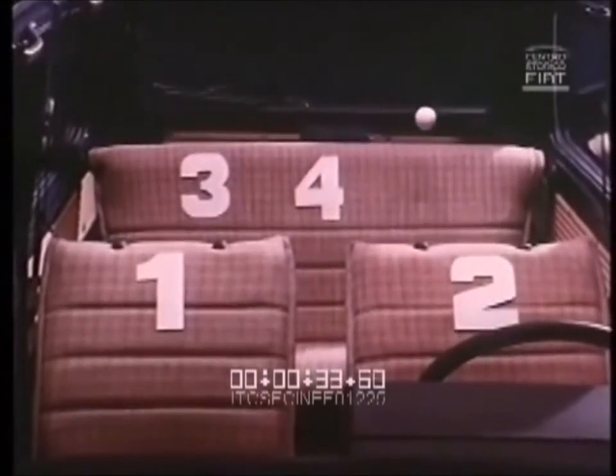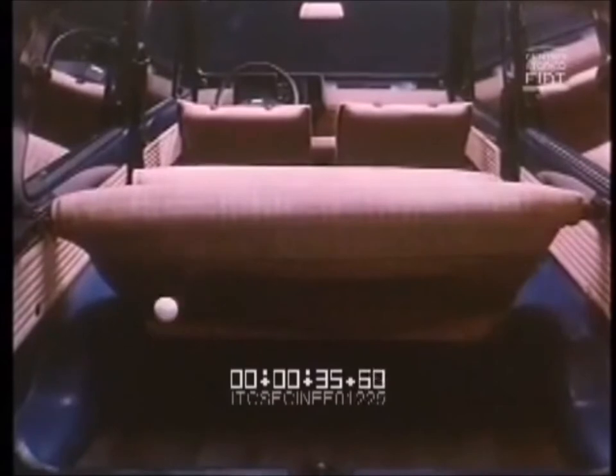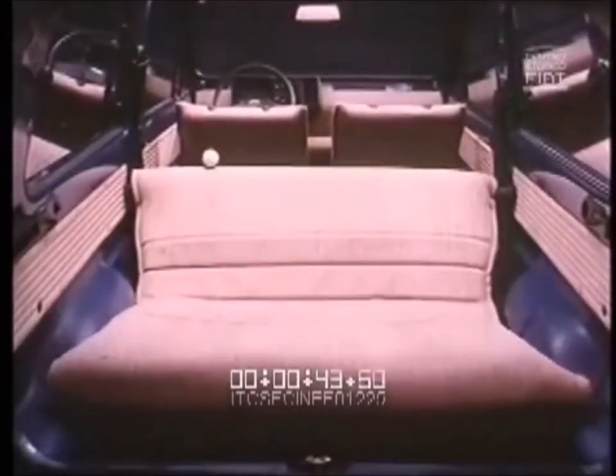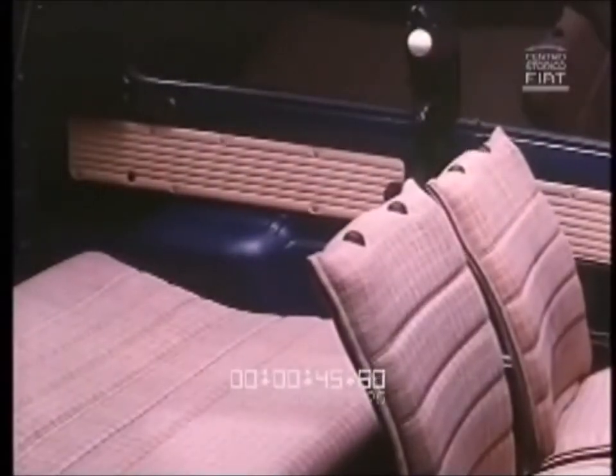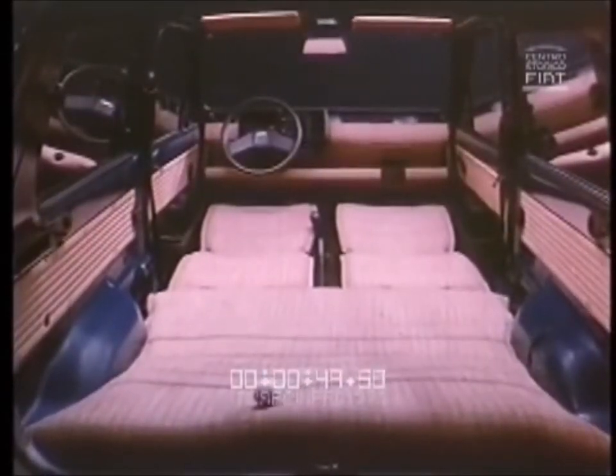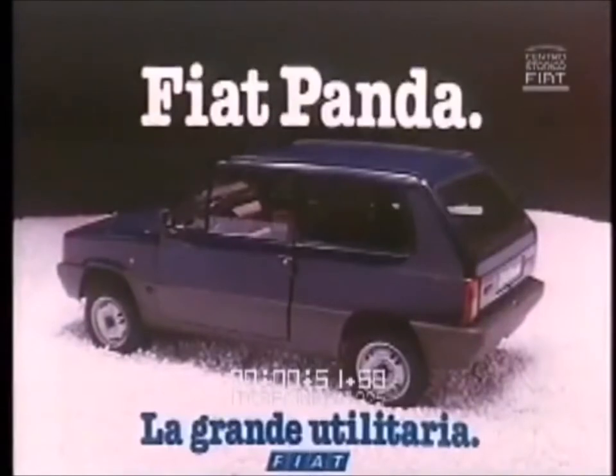The Panda, with its boxy shape and ground-breaking functionality and load capacity in such a small car, has become part of daily life for almost every Italian, and indeed for many other enthusiasts all over Europe and the rest of the world. From its original design brief, it has been in continuous production since 1980, making over 6.5 million examples for everyday people like you and I to drive.